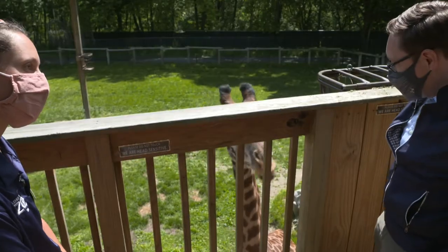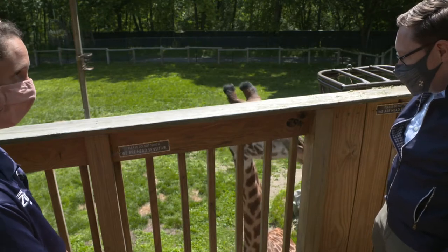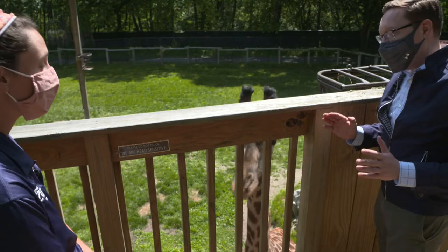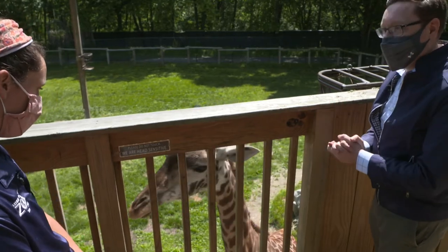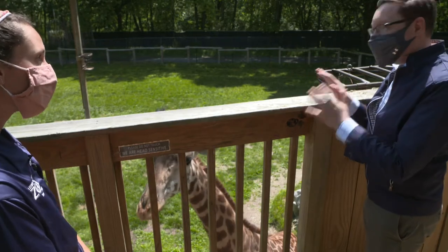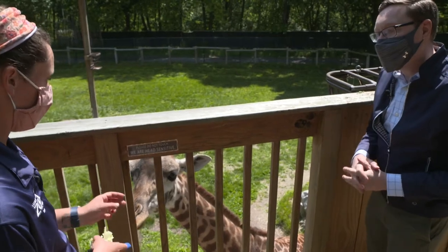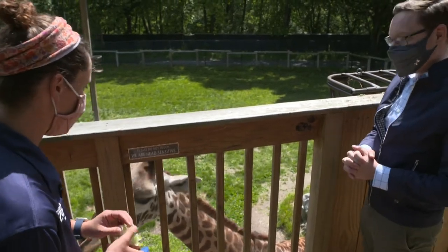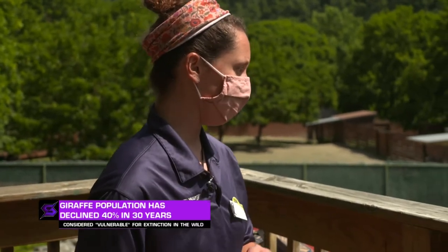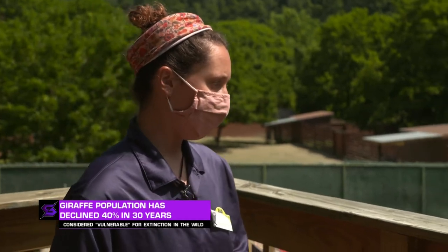You mentioned earlier how these guys in the wild sleep only about an hour or two a day looking out for predators. In the wild, just how endangered are these guys? Maasai giraffe in particular, which is the subspecies Tattoo is, are considered endangered in the wild. Giraffe numbers are not as widely reported, but their numbers are dwindling in the wild.